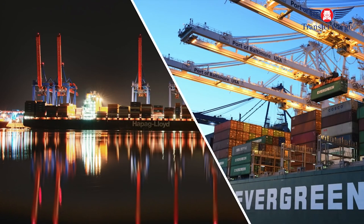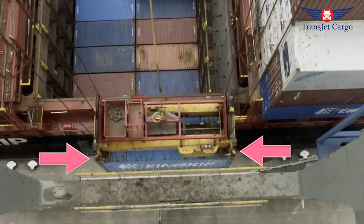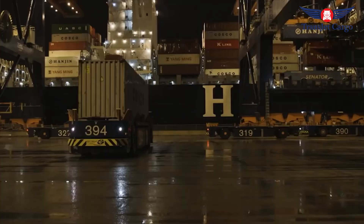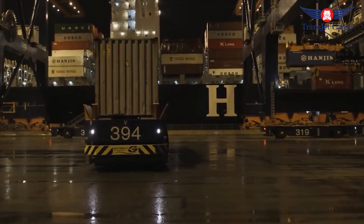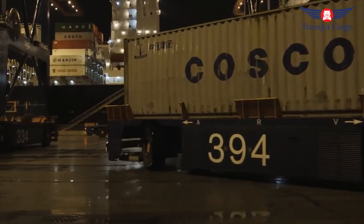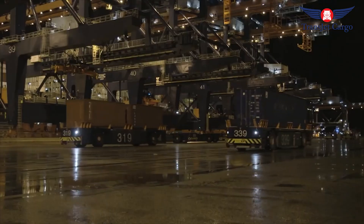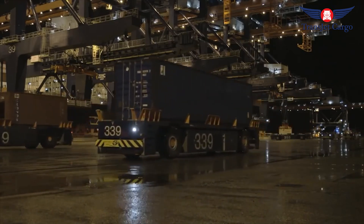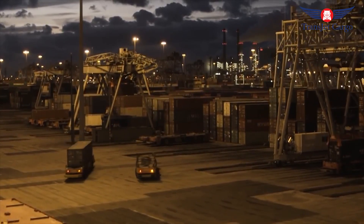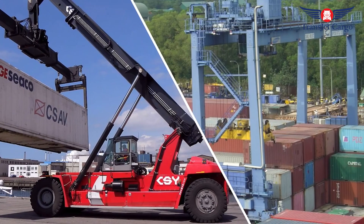First, the container must be unloaded from the ship. This is achieved with huge gantry cranes that are able to lift the several tons of container and its cargo. Cranes can be hinged to allow for passage of large ships beneath, or can be fixed to reduce airspace being taken up. Freight terminal cranes are either semi-automated or fully operated by a human, and some ports have a mix of both. Cranes connect to containers by the corner fittings, which like most other parts of a container are standardized throughout the world by the International Organization for Standardization.